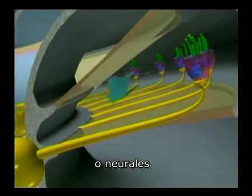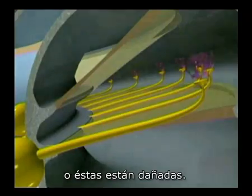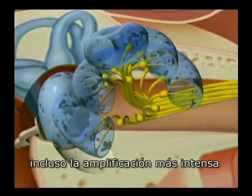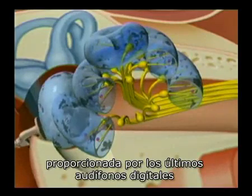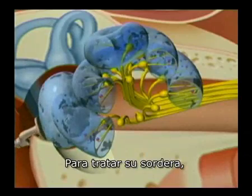Millions of people with sensorineural hearing loss, or nerve deafness, have damaged or depleted hair cells. If the damage to the hair cells is severe, even the loudest amplification from the latest digital hearing aids may provide limited benefit.